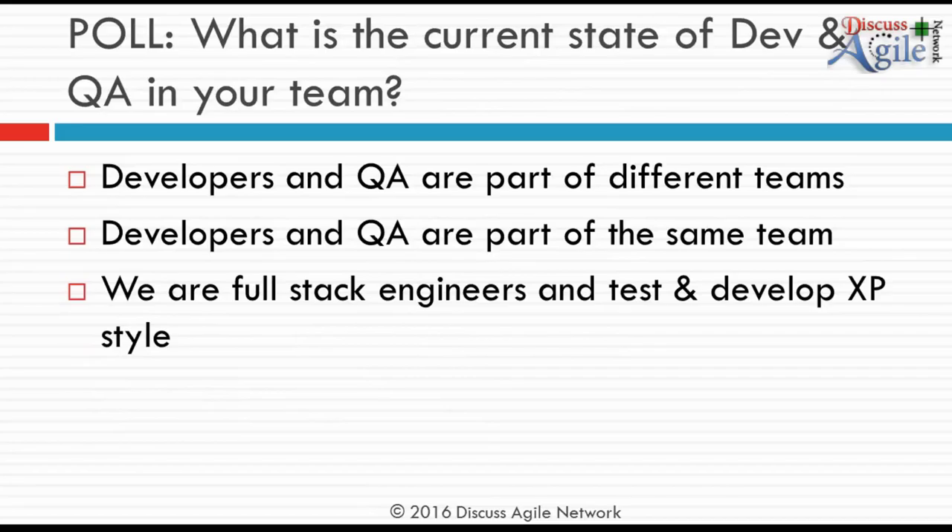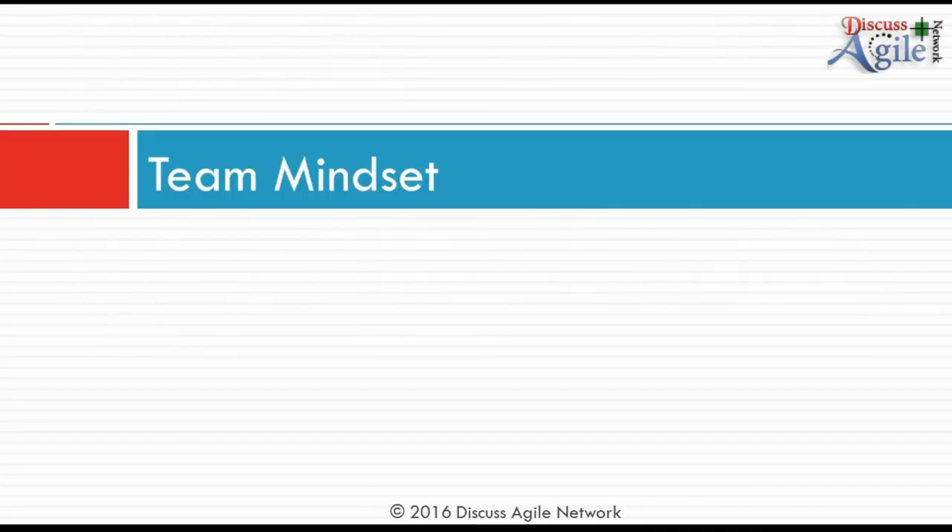A third poll asked about the current state of Dev and QA in your team. 55% say developers and QA are part of the same team, and only 3% are full-stack engineers who test and develop XP style. It's great that 55% are part of the same team — that's the start of the team mindset.